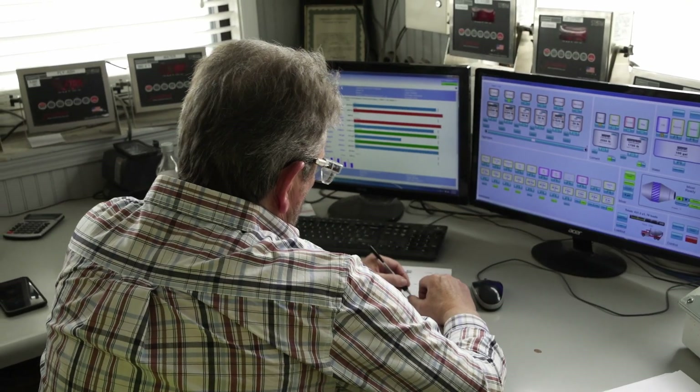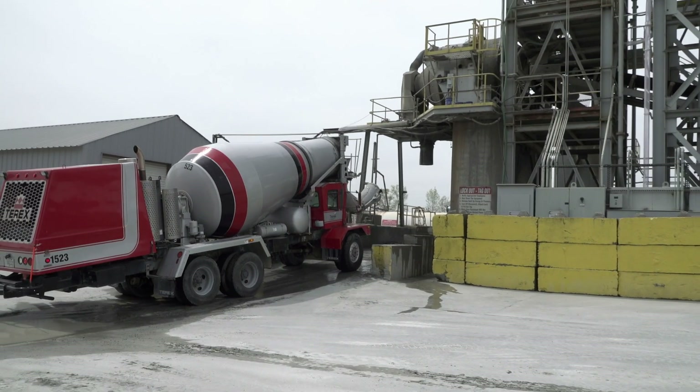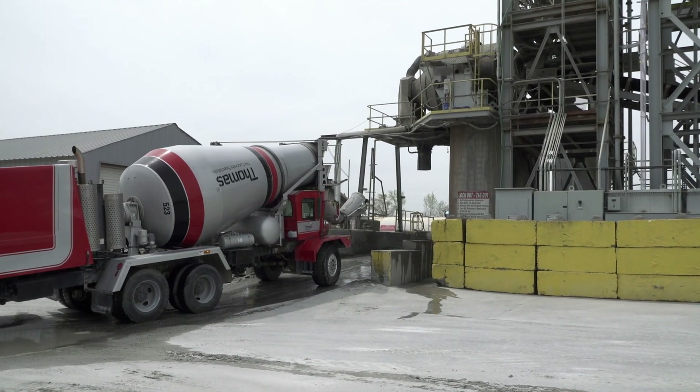It's all in there, it's verified with the computer, and you don't have to worry about balling. You're able to run it through a central mix drum or it's immediately in the truck. You're able to get your mixing time a lot quicker, a lot more efficiently, and get the truck on the road.